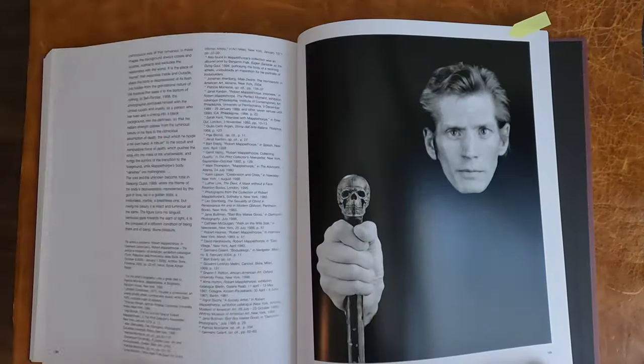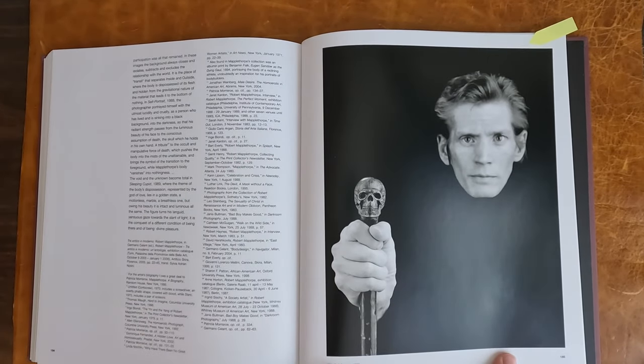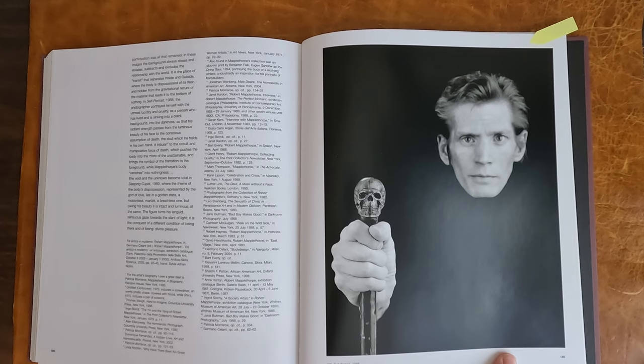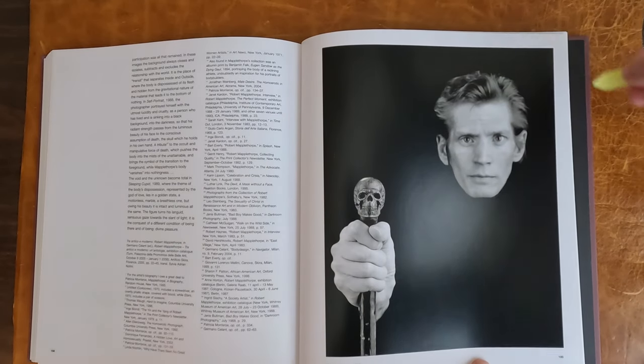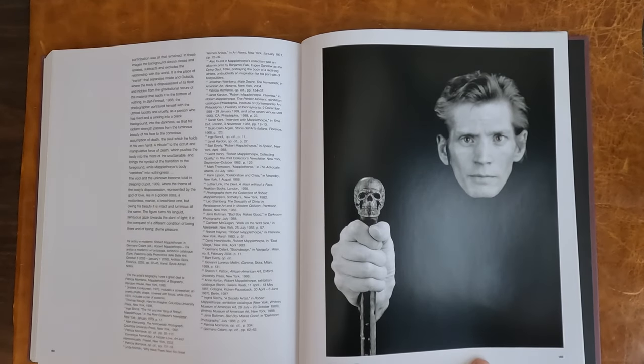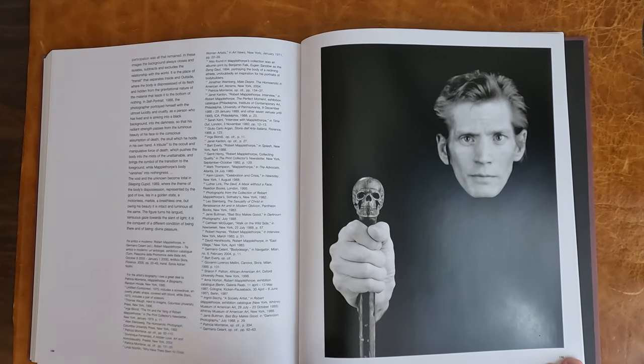And here is the last photo. There's the skull — the death. This is, I believe, his last self-portrait, 1988. So he's looking kind of gaunt. And that would be it.